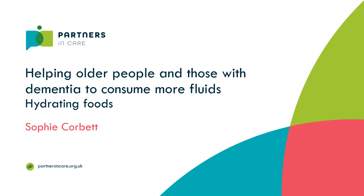Greetings from Partners in Care, Shropshire, Telford and Wrekin. We know it can be difficult to support older people to drink enough, so we've prepared this short video on hydrating foods to give you some ideas on ways of increasing fluid intake in an older person or someone with dementia.